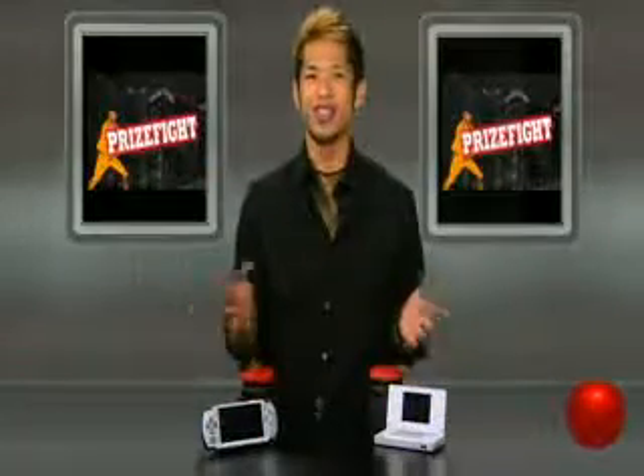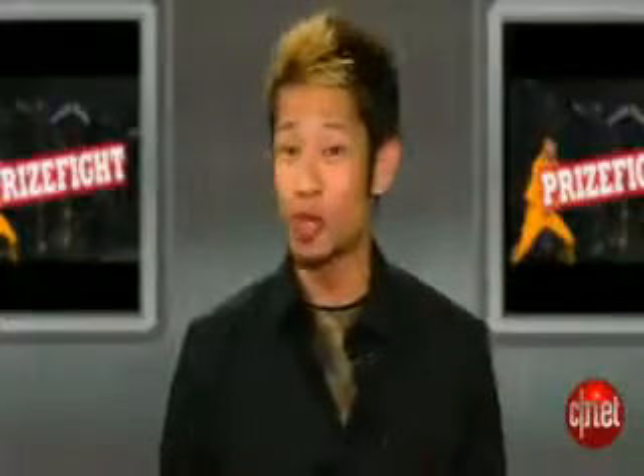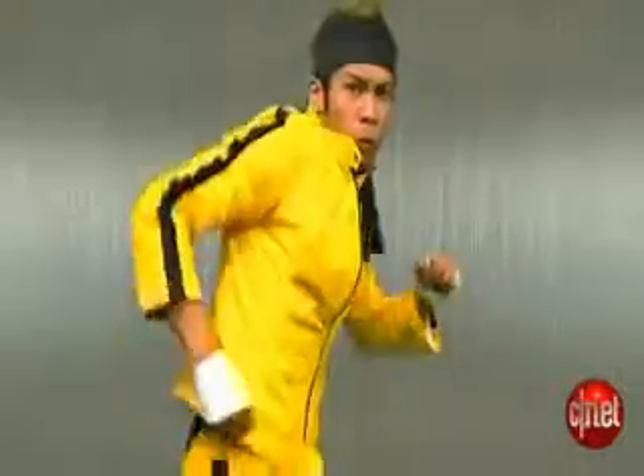PrizeFight fans, you know what time it is. It's time for Tech's battle for bragging rights. I'm Brian Tong and we're here to find out who comes out on top in the battle for portable gaming dominance. In this week's PrizeFight, it's a face-off between Sony's PSP Slim and the Nintendo DS Lite. Let's get to it with round one — we're talking design.